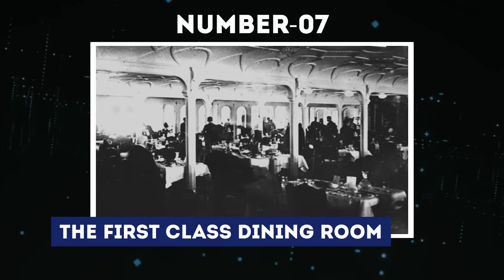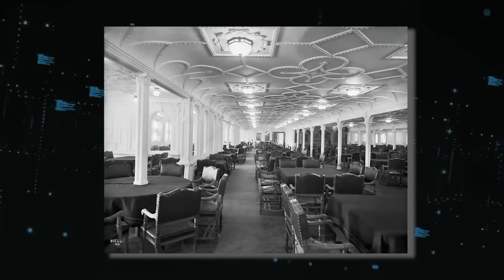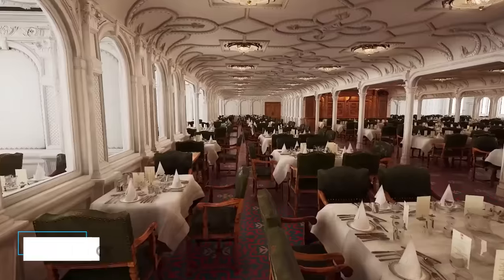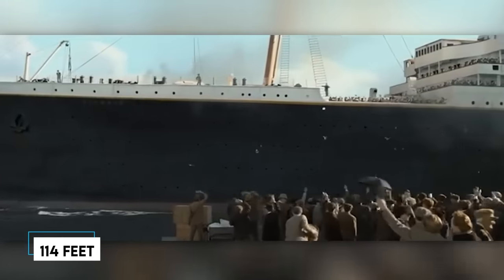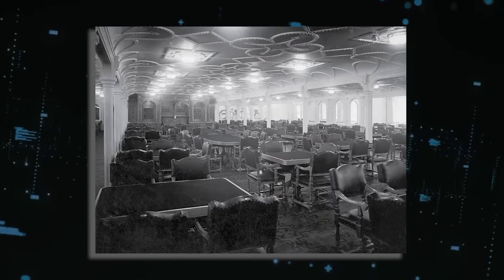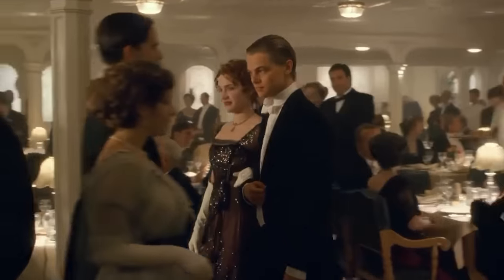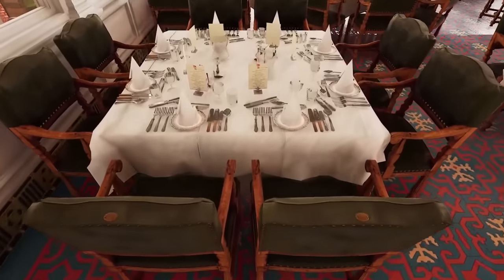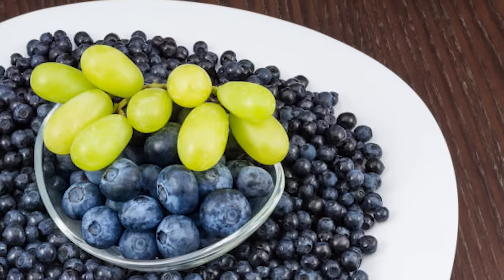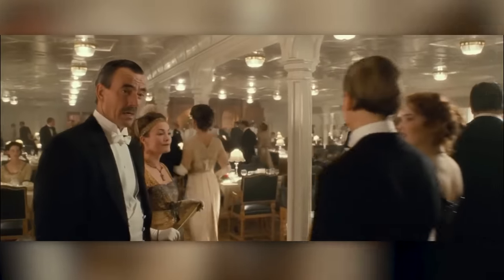Number 7: The First Class Dining Room. The Titanic's dining room holds a remarkable place in history as the largest ever constructed. Its first-class dining room could comfortably accommodate over 500 people simultaneously. Spanning the width of the ship with a length of 114 feet, this grand space was elegantly themed in white, offering a setting where the affluent could dine and socialize. The culinary offerings rivaled those fit for a palace, with delicacies such as succulent lobster, Egyptian quails, juicy peaches, fine caviar, and luscious grapes.